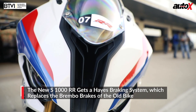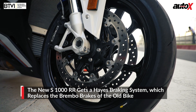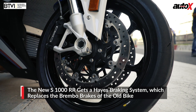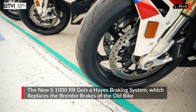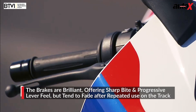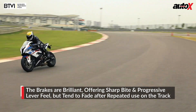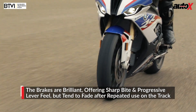While the RR completely blew my mind with its performance and agility, I felt the new Hayes front brake — which replaced the Brembos of the old bike — weren't as strong as I would have liked on a bike this powerful. The front brake lever has a progressive feel and offers sharp performance, but at high speeds, especially above 250 km/h, I expected more bite from the front setup.